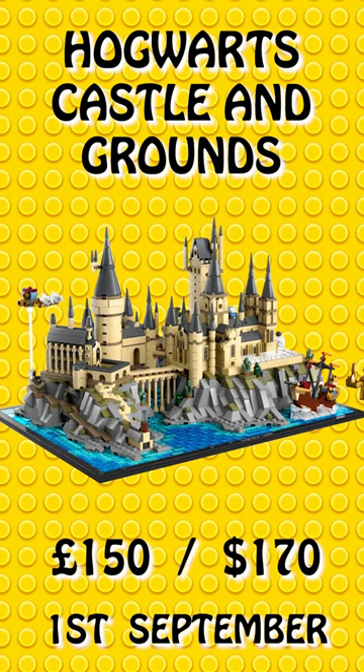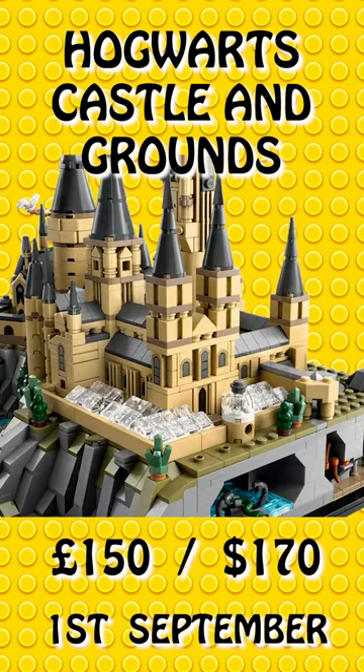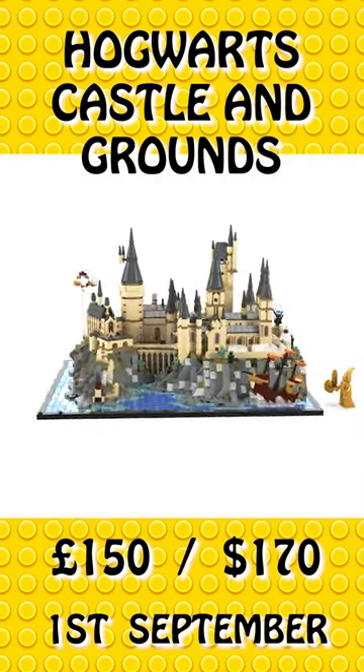It features Hogwarts Castle and the surrounding area with iconic structures like the Main Tower, Astronomy Tower, Great Hall, Courtyards, Bridges, Greenhouses, Boathouse, and the Black Lake.